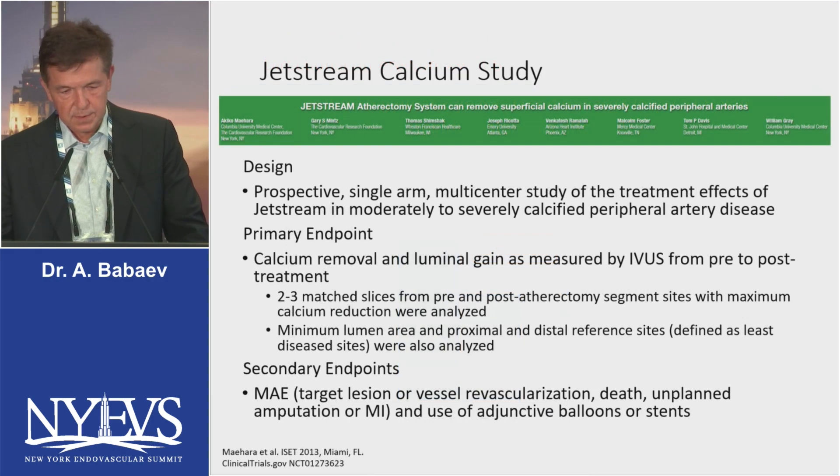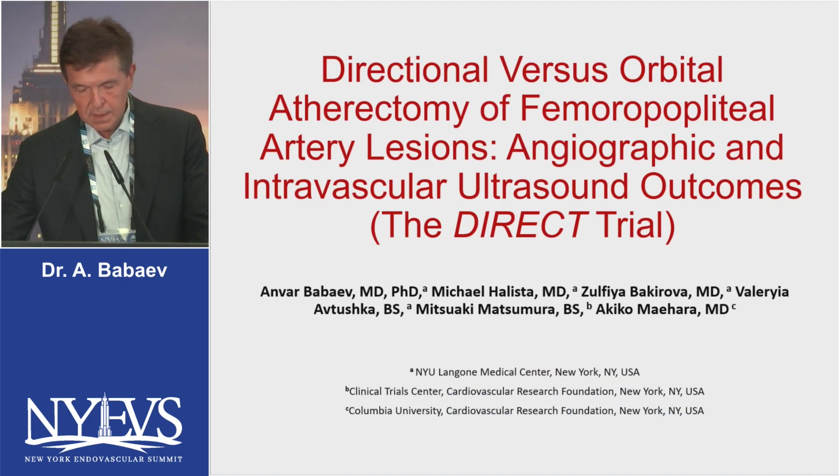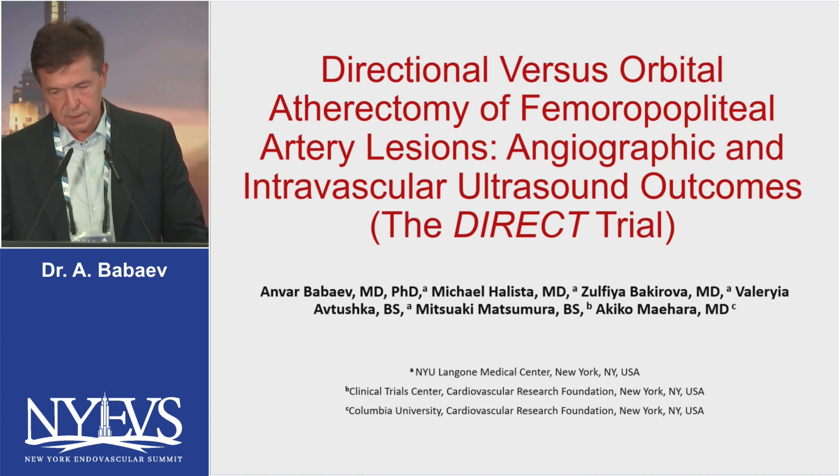Another interesting study is the JetStream Calcium Study, where Akiko Maehara reported findings of a prospective multicenter study examining the treatment effect of JetStream in moderately to severely calcified peripheral arteries. The primary endpoint used calcium removal and luminal gain as measured by IVUS from pre- and post-treatment. The device worked really well in terms of increasing minimum luminal area and led to calcium reduction, resulting in a 78% increase in luminal area.